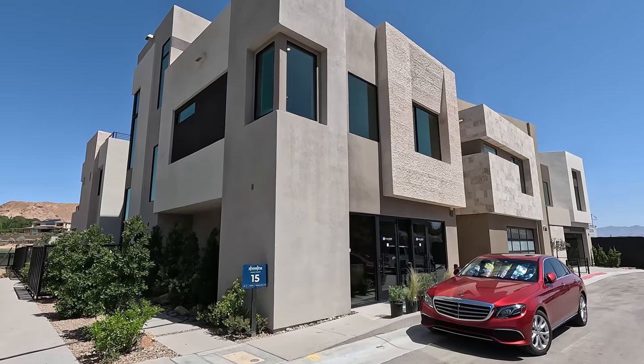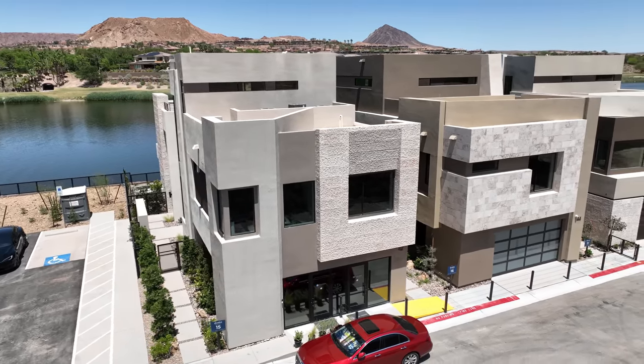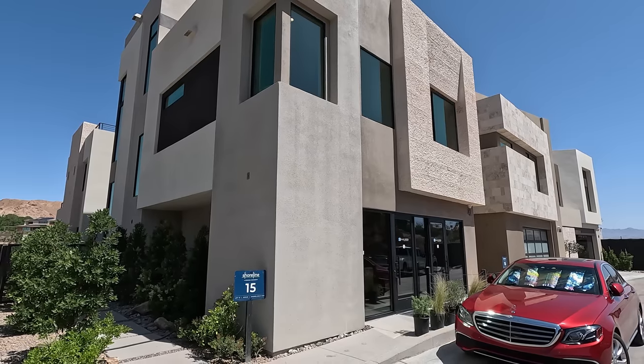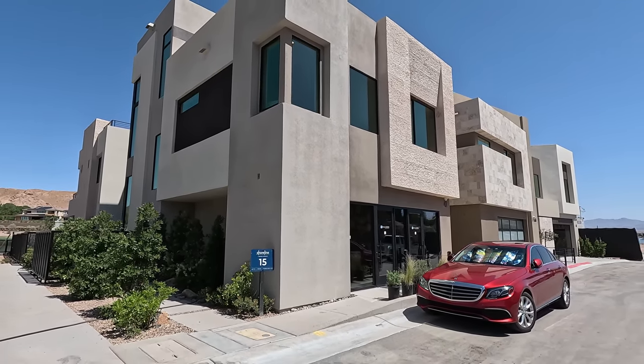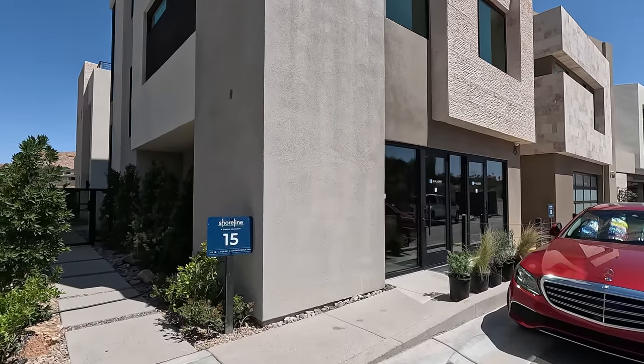Today we're going to be featuring the Varan model. It's a three to four bedroom, two and a half to four and a half bathrooms. Square footage starts at 2,790 and you can go up to 3,364. Today's pricing on this model starts at $984,990. Let's take a closer look.